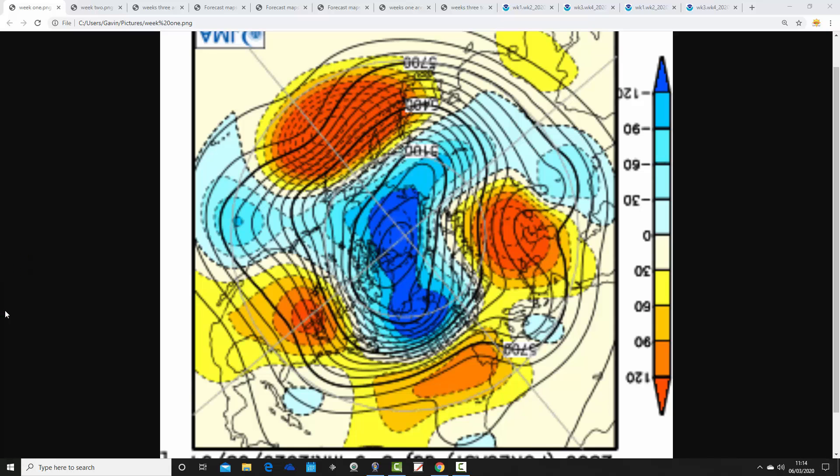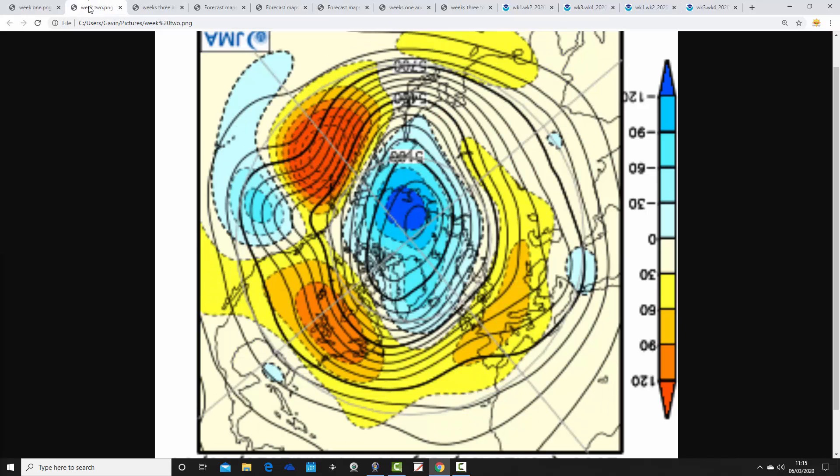The jet stream is a bit further southwards than it has been at times through this winter, and now of course into the start of spring, and that allows some cold air to move into the trough of low pressure — so rather cool and unsettled in week one.